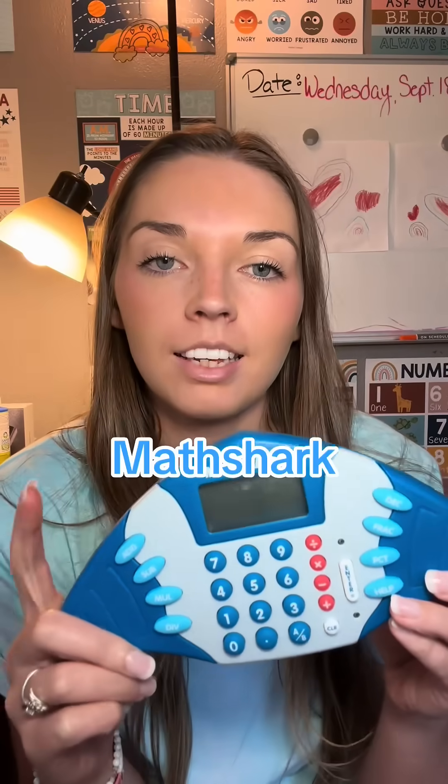Here's another homeschool find. This is Math Shark, and I found this after seeing Jess from TikTok — her name is JessHeavenlyHomeschool. She was talking about this and I was like, that sounds so fun, because sometimes it's hard to get my daughter to be in the mood to do school, and games are everything. They can change the whole day for us.